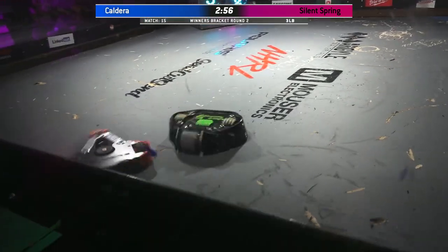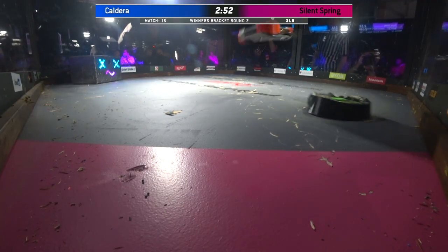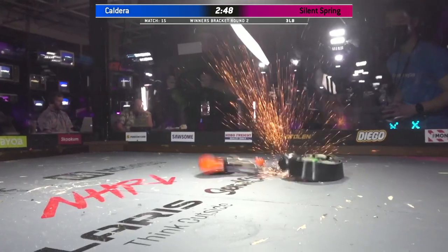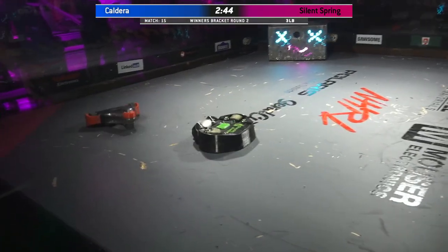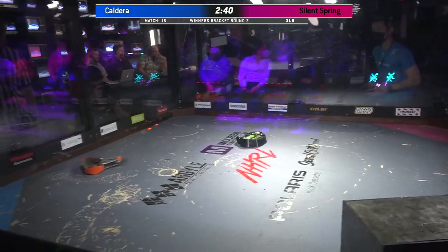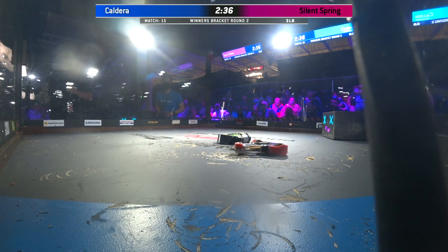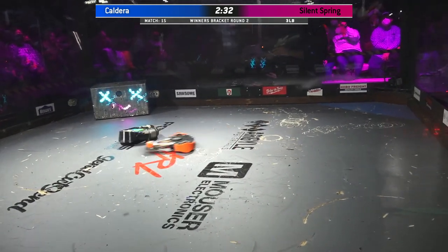Oh! Wow. Now I think we're going to see a pretty different driving style from Silent Spring, just because obviously Jameson is driving his own robot here. Jameson really wants Silent Spring to go deep in the brackets today. Oh! Big, nasty hit — Silent Spring staying planted to the floor. Yeah, a drum versus a horizontal really favors the drum.